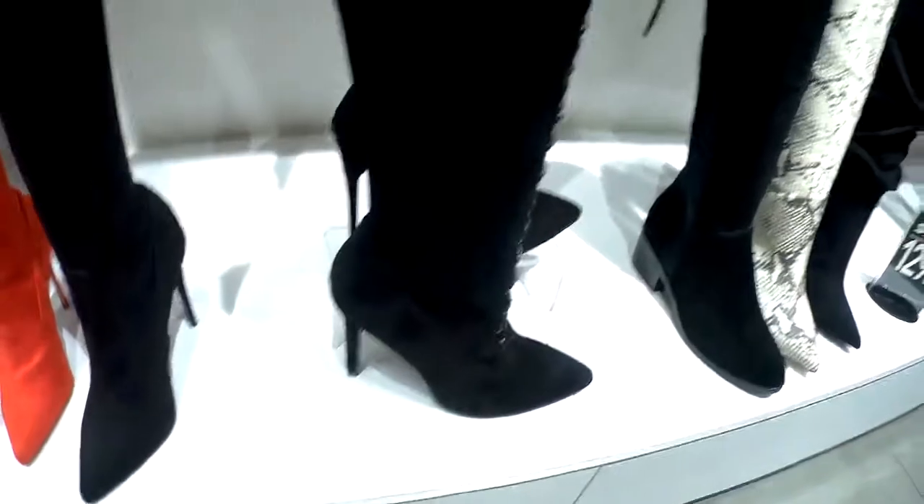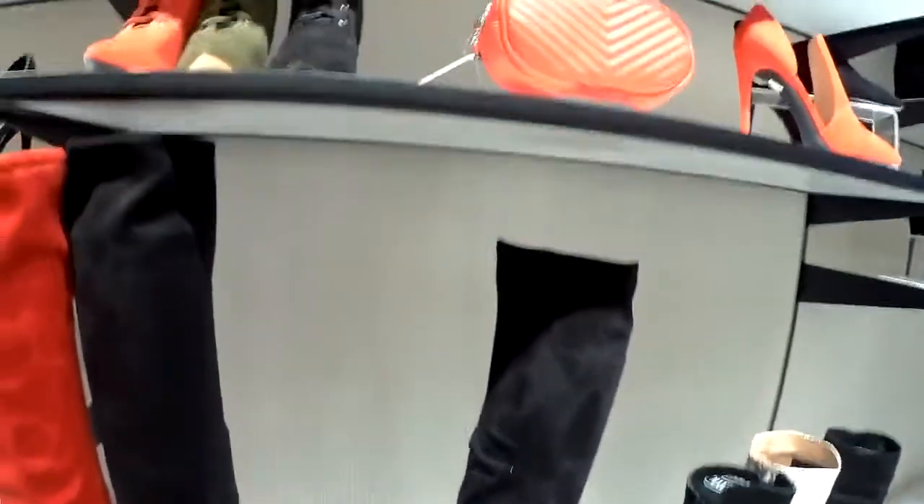I don't know if a girl can feel comfortable with these boots when she puts them on. Probably they're going to get all the way up to her butt, but I'm sure she will look great with these pair of boots.